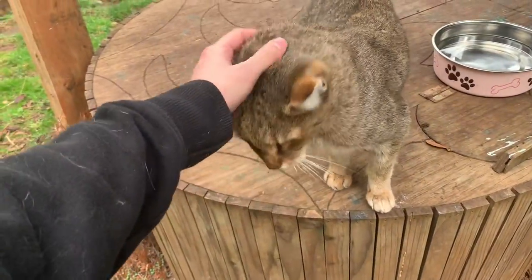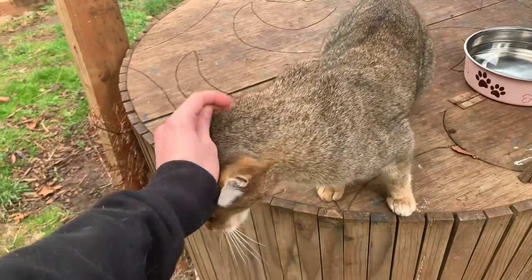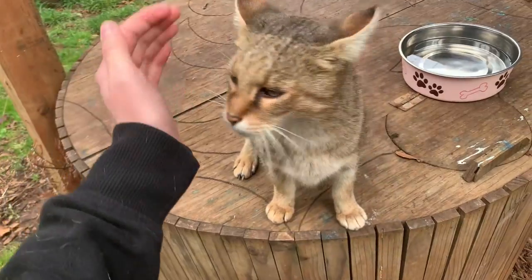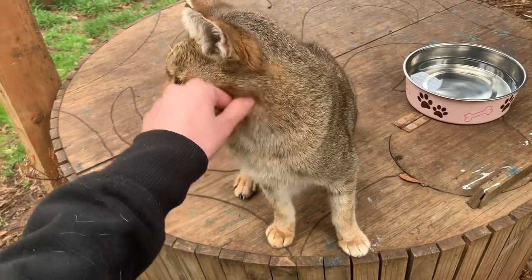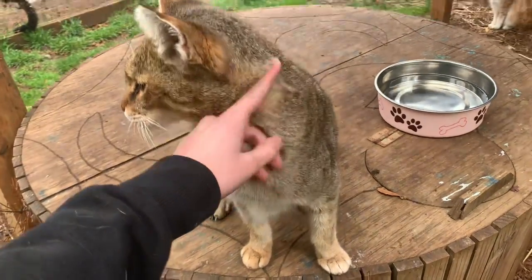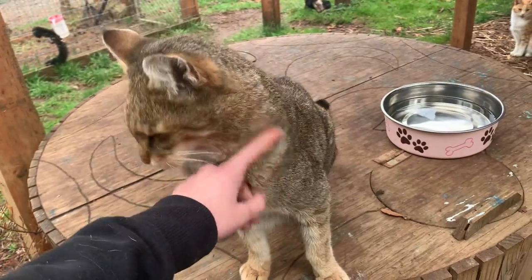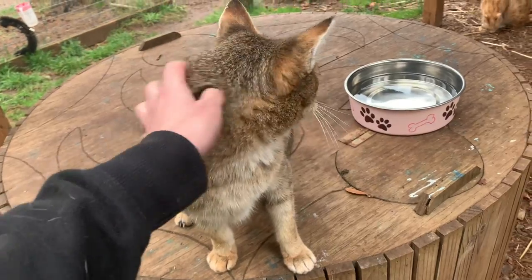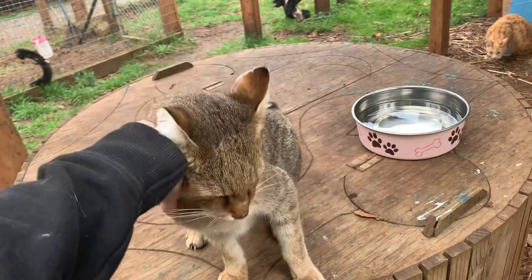He came to us in 2019 from Wildlife Way Station. We were rescuing him and about eight other cats, and he was one of them. He lives here in our hybrid enclosure with his other hybrid friends, but he's the only Chausie that we currently have.